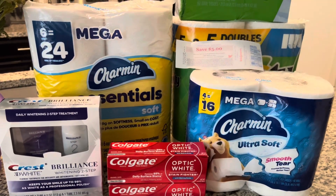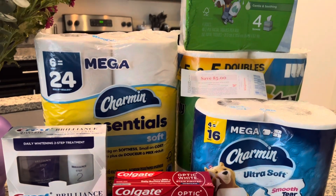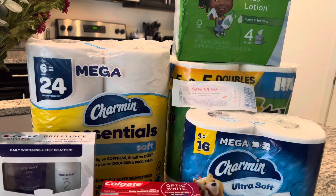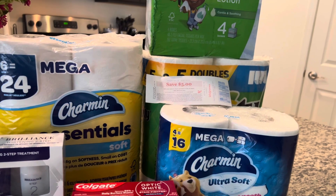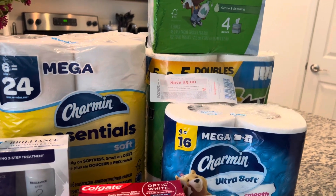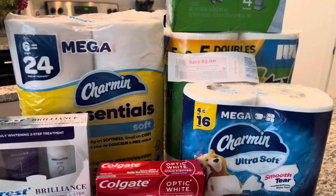Hey guys, welcome back to my channel! Today is my Walgreens haul for this week — this is August 19th. I went ahead and did three deals. I wanted to use some Walgreens cash. I did not use a booster because my booster is like spend $60 get $12 back and I don't have time for that, so I did not use those spend deals.